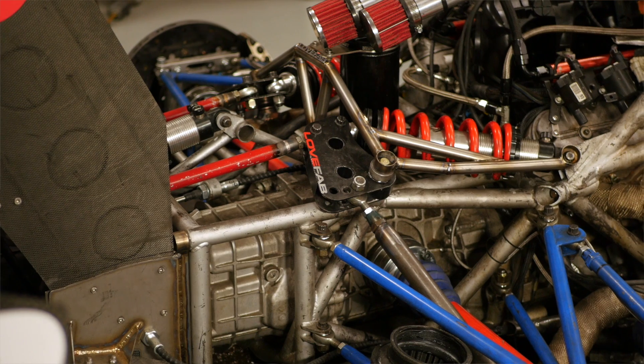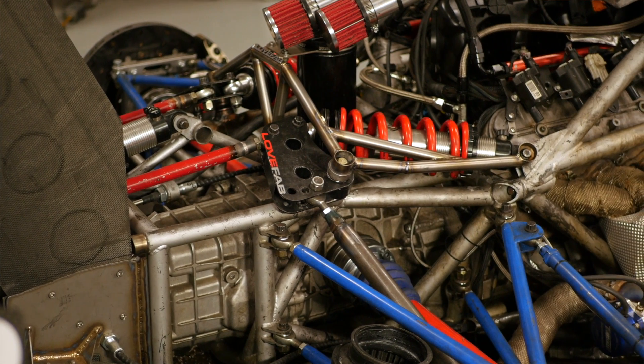At the moment this is still a conventional synchromesh gearbox, which means that the driver needs to use the clutch on both the upshifts and downshifts. And particularly in the unlimited class at Pikes Peak, this would be one of the few cars that isn't running a sequential dog box.